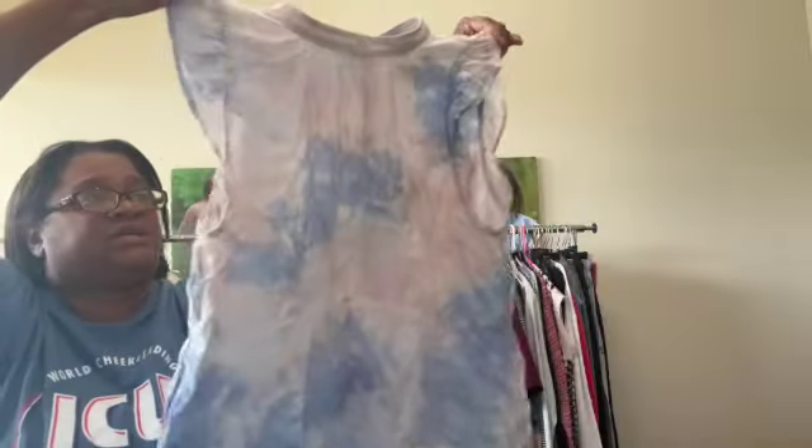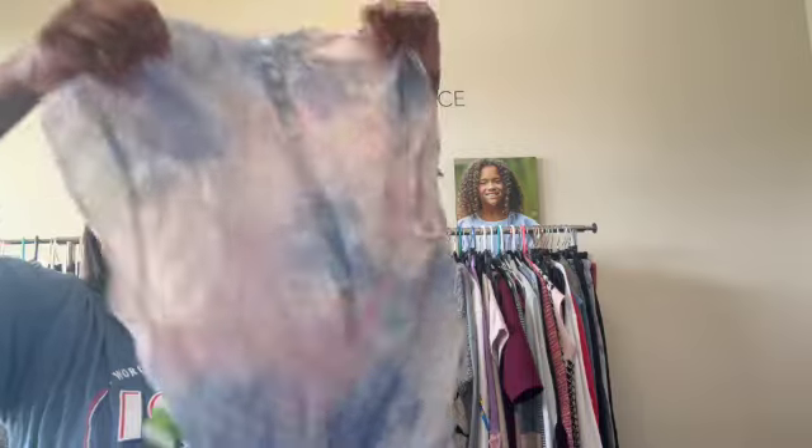This is Cloth & Stone by Anthropologie. I really love this top — if it was my size I would keep it. It's got buttons up the back and is a very nice little blouse, but we will put this in one of our Whatnot auctions.